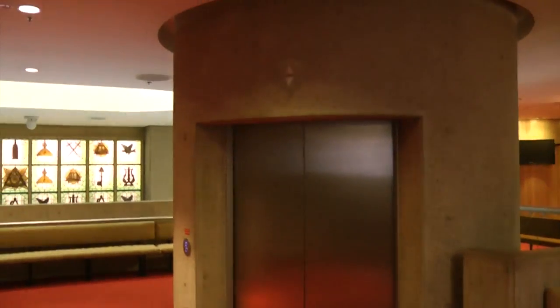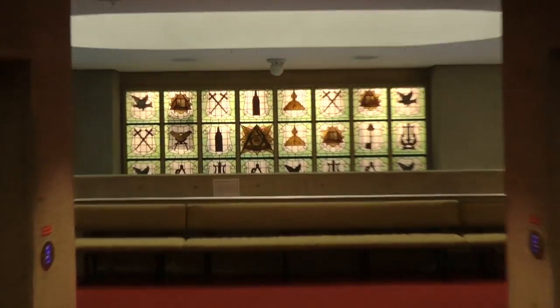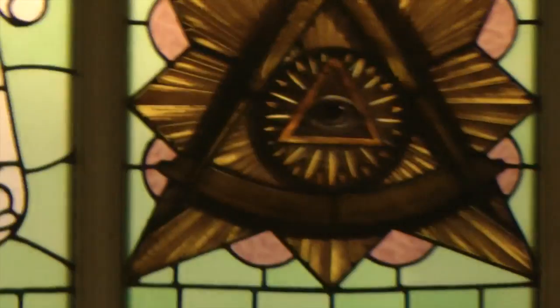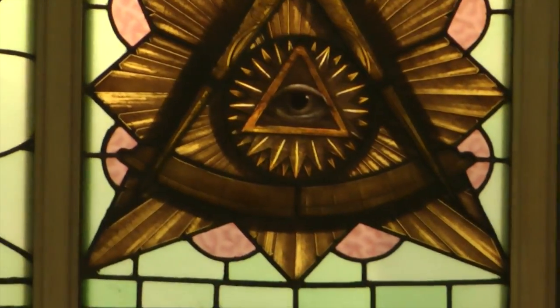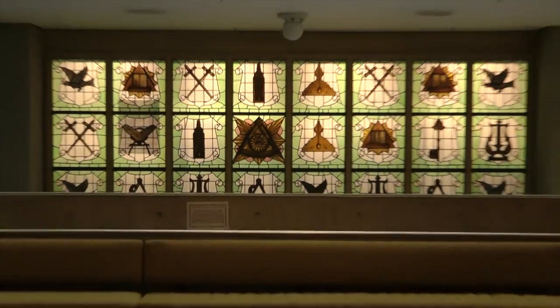So here are the pillars, and the pillars are actually lifts — you can travel up and down in them. And in between here we have the window with the symbology on it, and we have the compass and the all-seeing eye there.